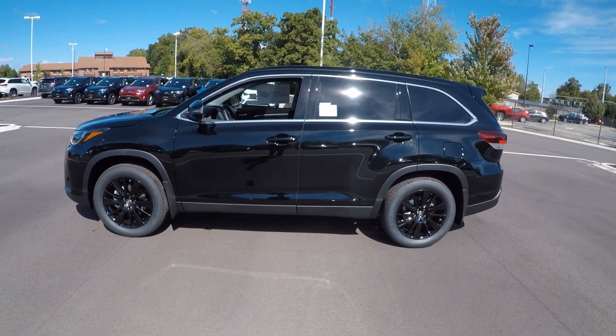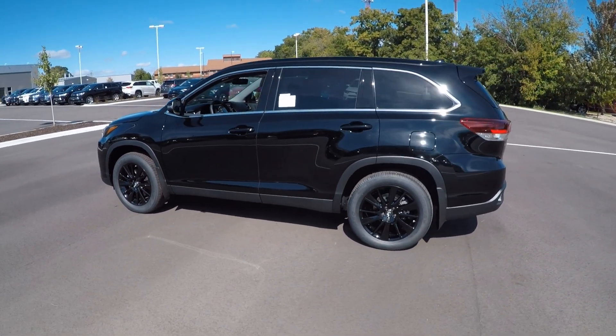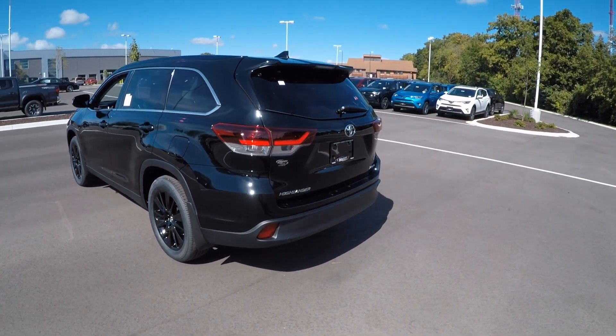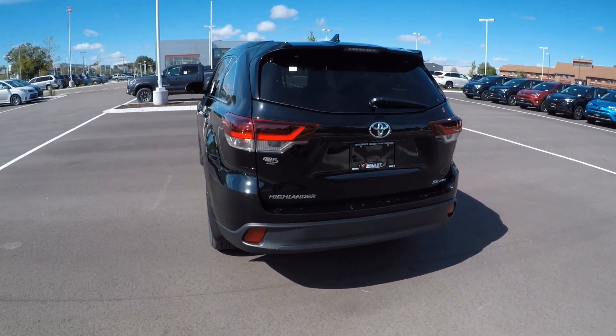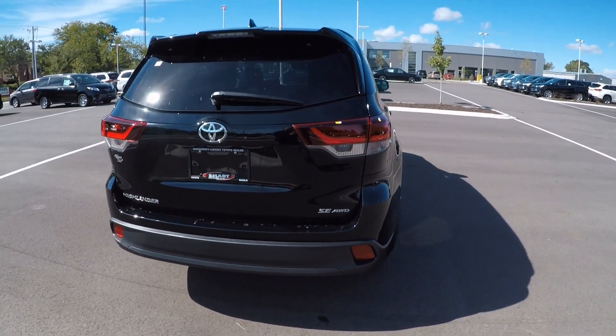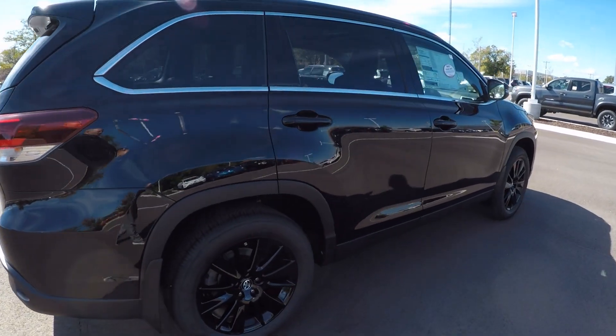It does have black metallic wheels — those are 19-inch alloy wheels. The SE edition is the sport edition. I think you'd agree this is a very sporty looking rig. This is an all-wheel drive 3.5-liter V6.